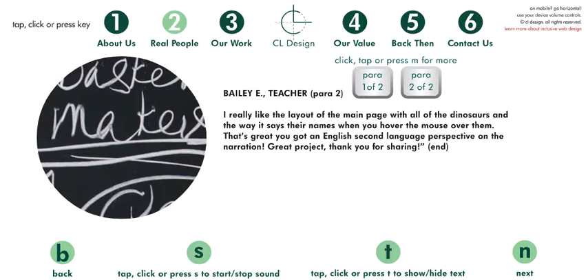I really like the layout of the main page with all of the dinosaurs and the way it says their names when you hover the mouse over them — that's great. You got an English second language perspective on the narration. Great project, thank you for sharing.